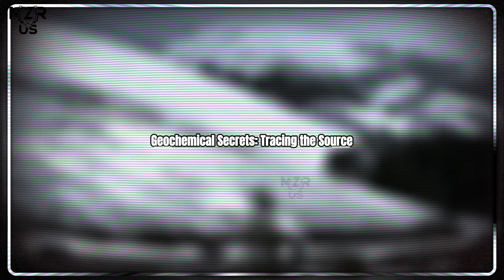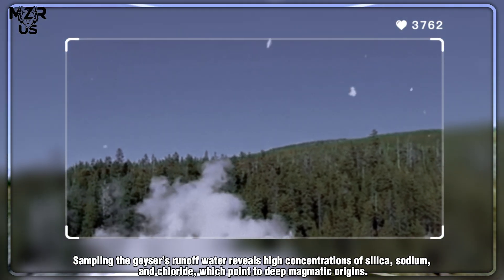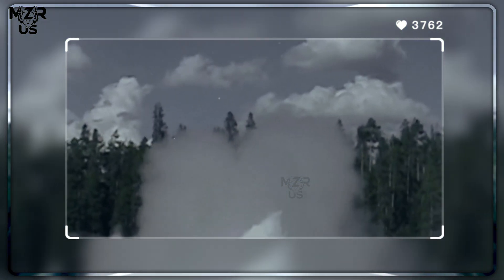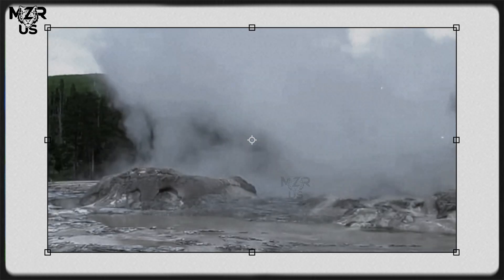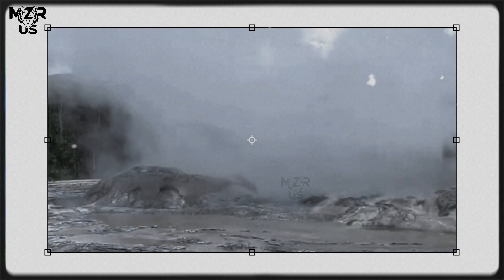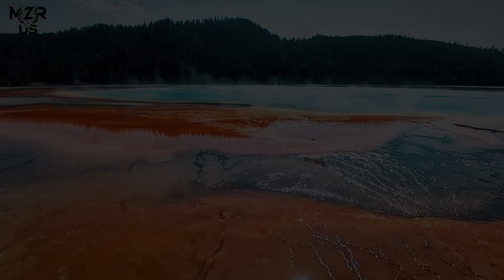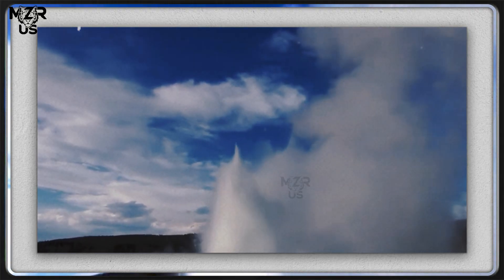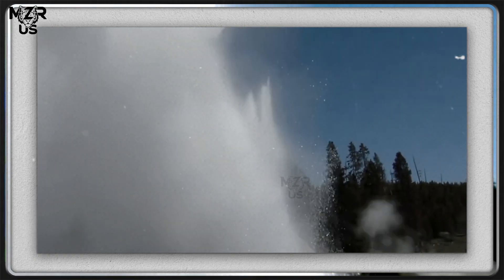Geochemical secrets: tracing the source. Sampling the geyser's runoff water reveals high concentrations of silica, sodium, and chloride, which point to deep magmatic origins. These minerals also play a crucial role in sealing and reshaping geyser conduits. Over time, silica deposits can constrict channels, temporarily shutting down eruptions until internal pressure builds enough to break through again. This explains Giant's irregular schedule — it is a self-resetting pressure valve of the Earth.